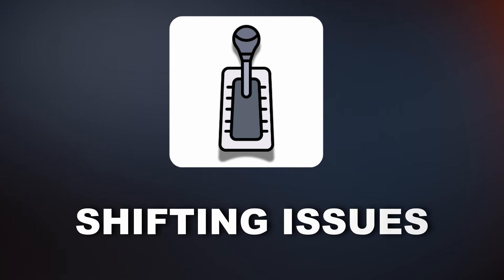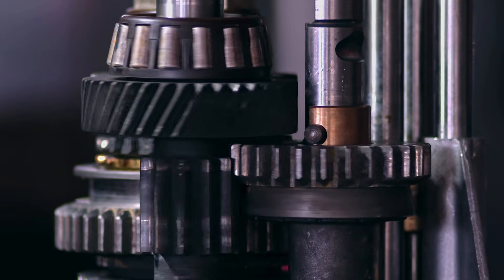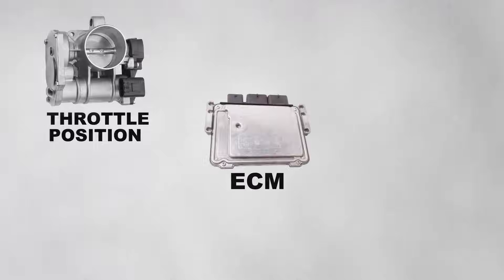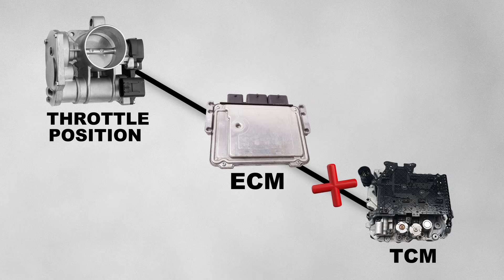The last symptom of a bad ECM is shifting issues. Your car might be shifting hard between gears or experiencing a delay when changing gears. This can happen because the ECM sends throttle position data to the transmission control module to ensure smooth shifting. If the ECM is sending incorrect data to the TCM, shifting issues can occur.